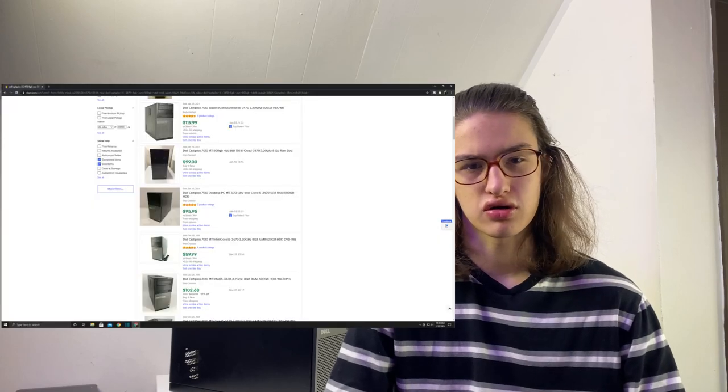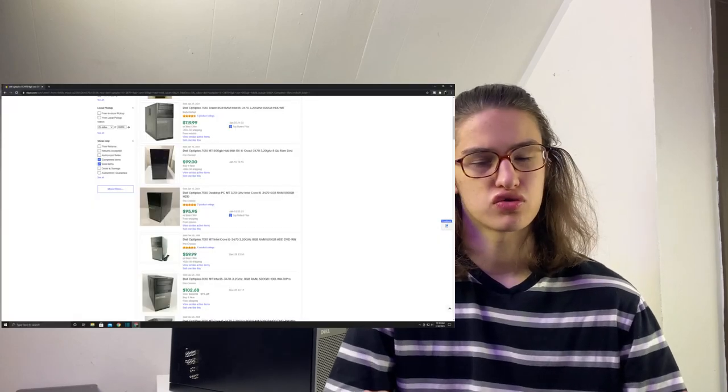If you guys only have 100 to 120 dollars to spend and you want to get gaming in 2021, this is your option. This Optiplex here is 100 to 120 on eBay — that would be a solid price to pay, especially in 2021 because everything is hard to come by at a reasonable price. So for $120 you get this Optiplex here.